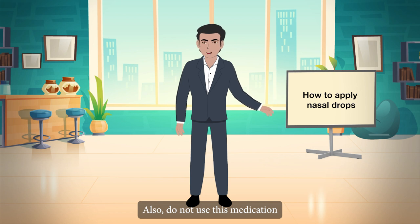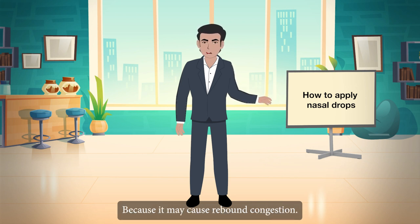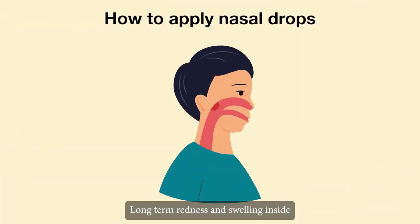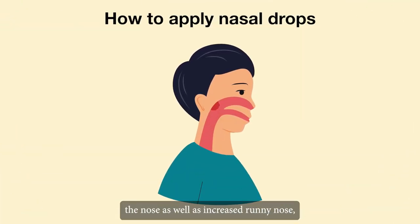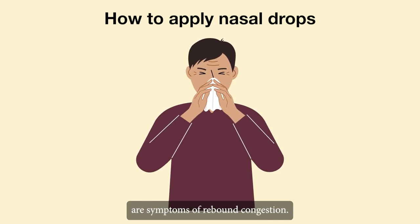Also, do not use this medication for more than 3 days, because it may cause rebound congestion. Long-term redness and swelling inside the nose, as well as increased runny nose, are symptoms of rebound congestion.